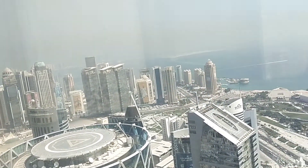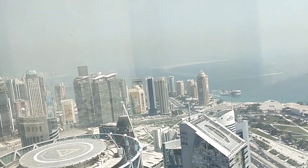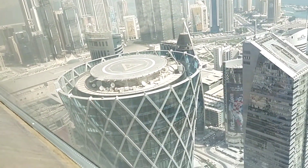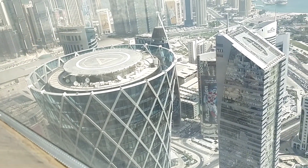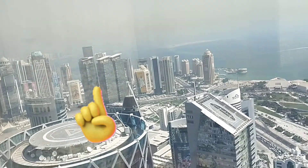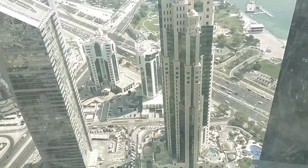This one — a helicopter will land there. Yeah, helipad. This is the top of Tornado Tower, a high-rise.